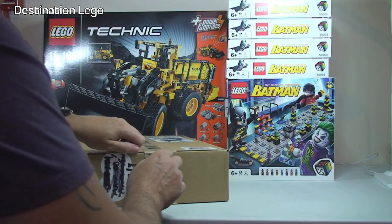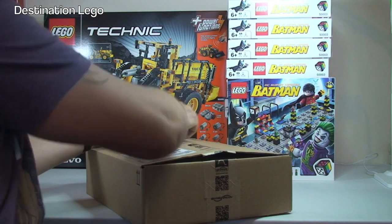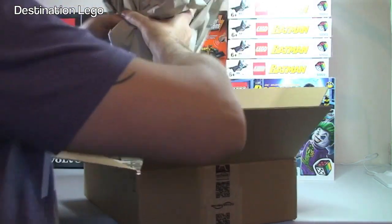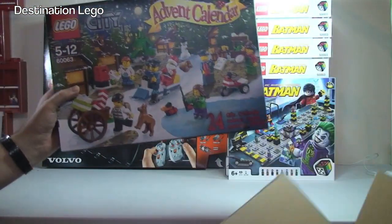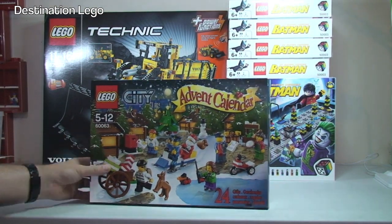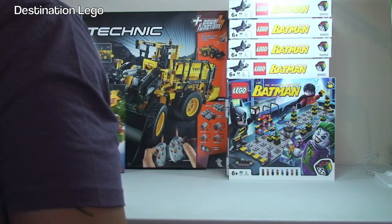Next up we have another box from Amazon, but this is a smaller box. Let's take a look inside and see what we have here. It is the LEGO City Advent Calendar, set 60063 — so obviously it's the 2014 LEGO City Advent Calendar. Okay, let's put that one to one side.